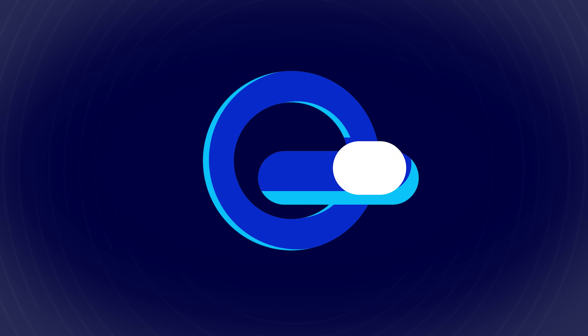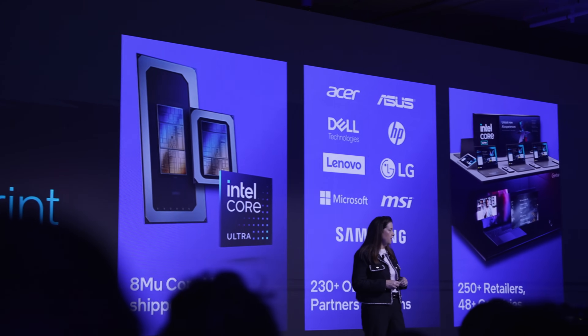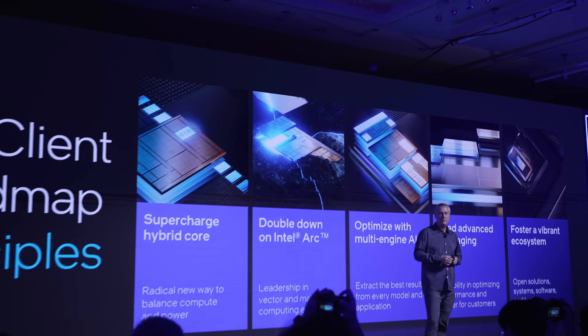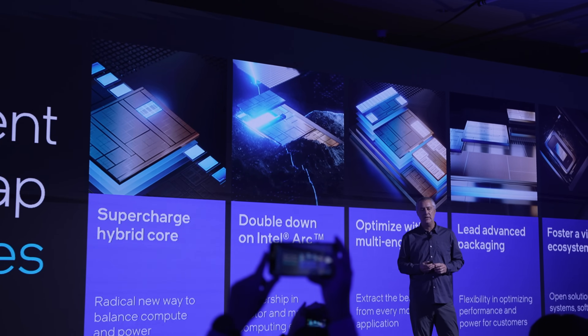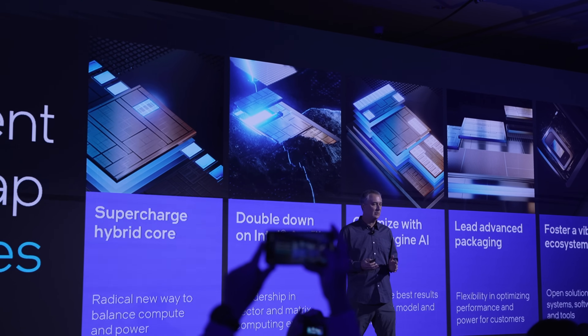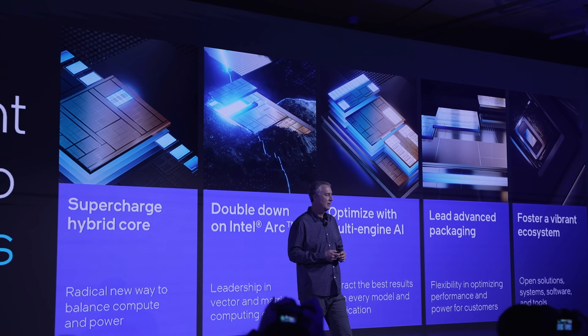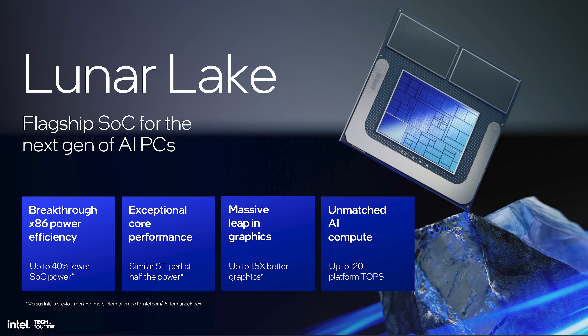The big thing that Intel wanted us to know is that this is a flagship SoC for the next-gen AI PC. They focused on a few different things with Lunar Lake: supercharging the hybrid cores, doubling down on Intel Arc, and optimizing with multi-engine AI. They did this by focusing on key tenets such as breakthrough x86 power efficiency, exceptional core performance, a massive leap in graphics, and unmatched AI compute.